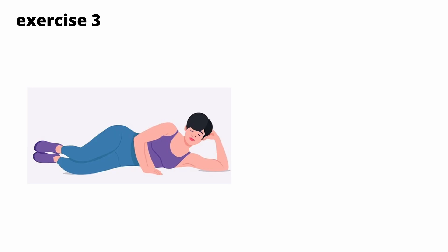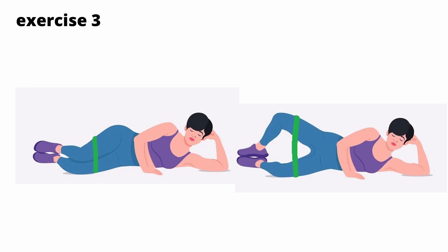Exercise 3: Lie on your side with your legs bent. Tie an elastic band around your thighs. Open your knees, leaving your feet together. Do 5 sets of 10 repetitions.